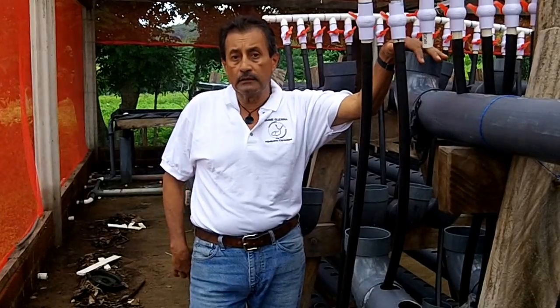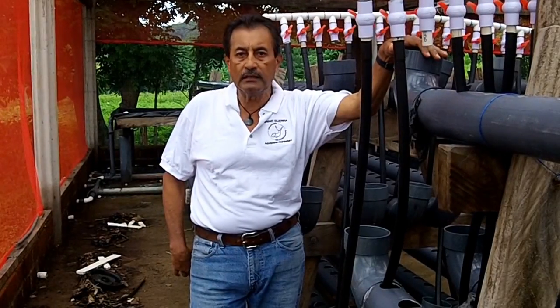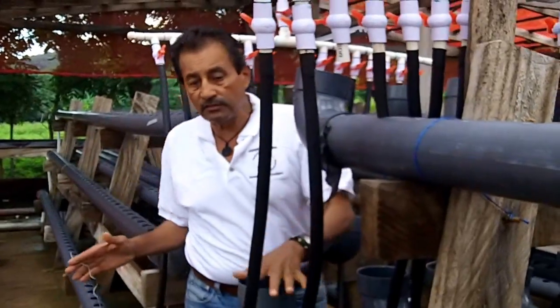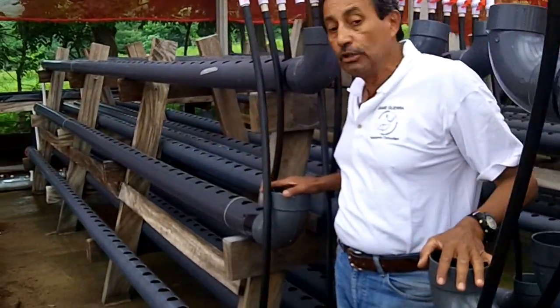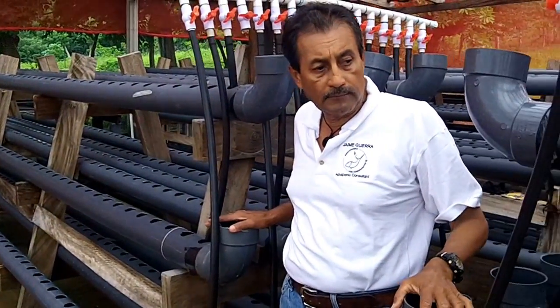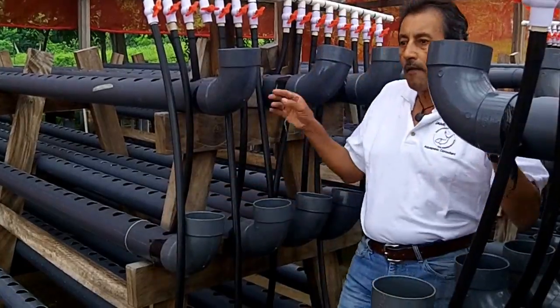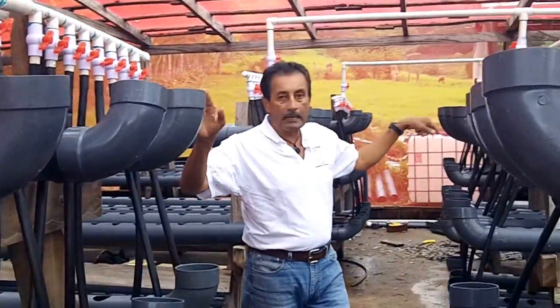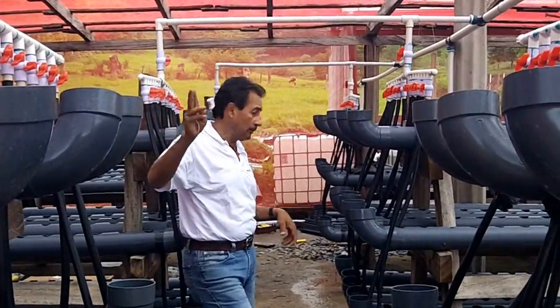It's all ready to go really, just ready for production, seeding and stocking the fish. Basically the system is set up with a good number of NFT PVC pipes. This is the control center. Every pipe has its own individual valve.